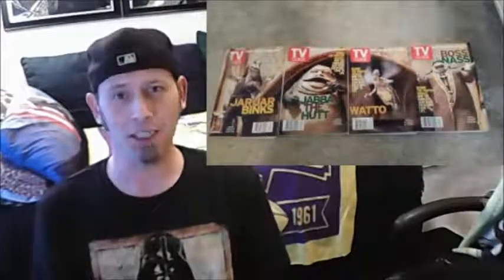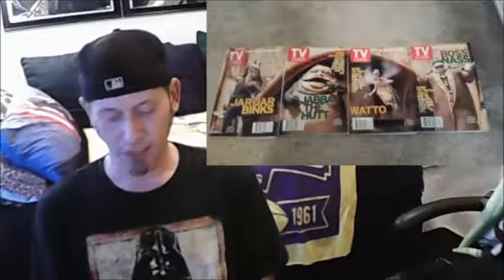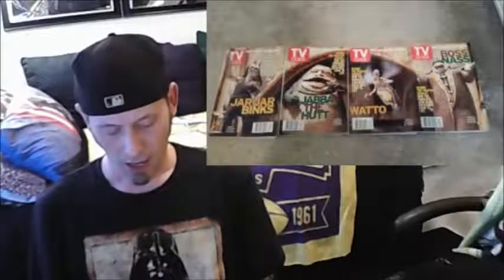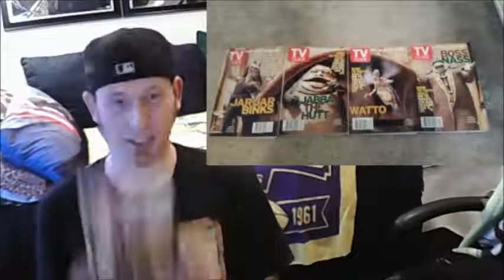Now I'm going to date myself here. Believe it or not, kiddos and youngins, we had to get a book every week to see what was on TV — we didn't have the guide button. So TV Guide took the initiative, and for the week of June 12th through the 18th, I'm assuming in '99, they came out with four different covers for the same issue. The first one features a person who gets all the hate in the world — Jar Jar Binks.